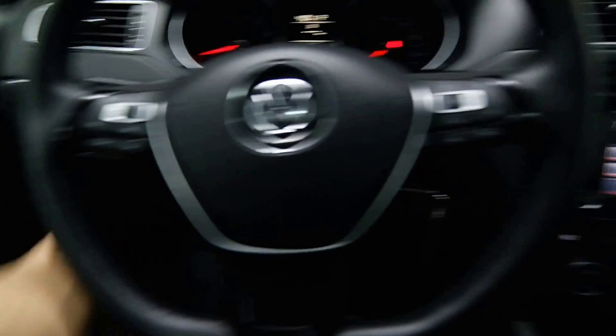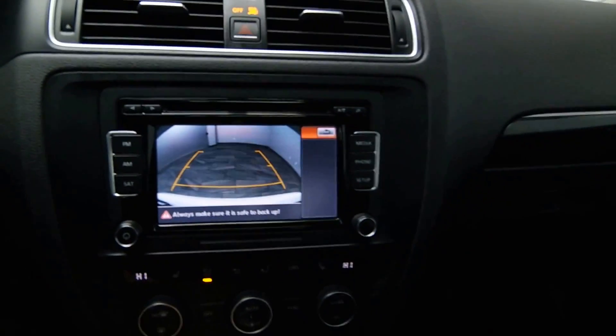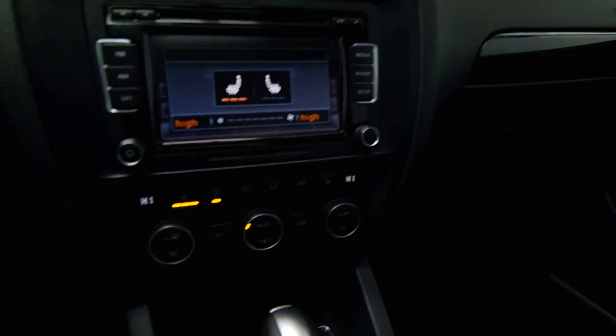Radio controls. Cruise control. A reverse camera. Satellite radio capabilities. Front heated seats.